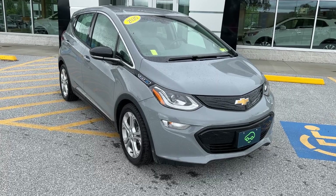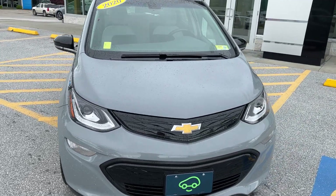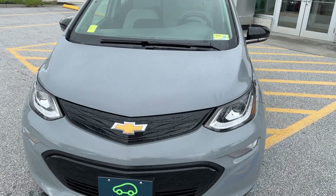Hi Bill, Jim McCarron here at Alderman Chevrolet Buick GMC, Vermont's favorite car dealership. I just wanted to thank you for your recent inquiry on this 2020 Bolt EV.